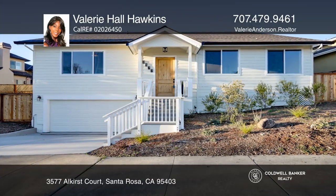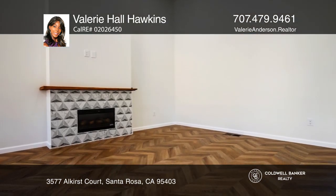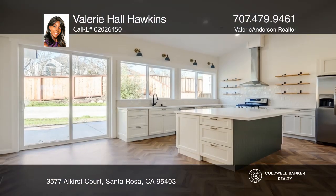This single-level home is located on a private cul-de-sac in the coveted Fountain Grove neighborhood. As you enter the home, you're welcomed by an expansive, open-concept, livable space with herringbone floors, designer lighting, custom paint, and tiling throughout.